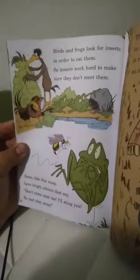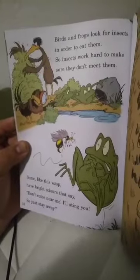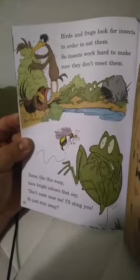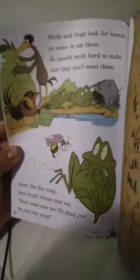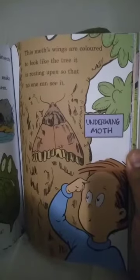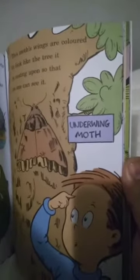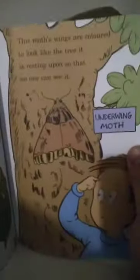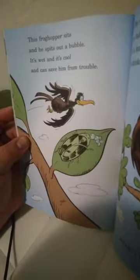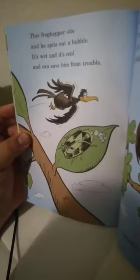Birds and frogs look for insects in order to eat them, so insects work hard to make sure they don't meet them. Some, like this wasp, have bright colors that say, 'Don't come near me, I'll sting you, so just stay away.' This moth's wings are colored to look like the tree it is resting upon, so that no one can see it — underwing moth. Can you see it? Yes!